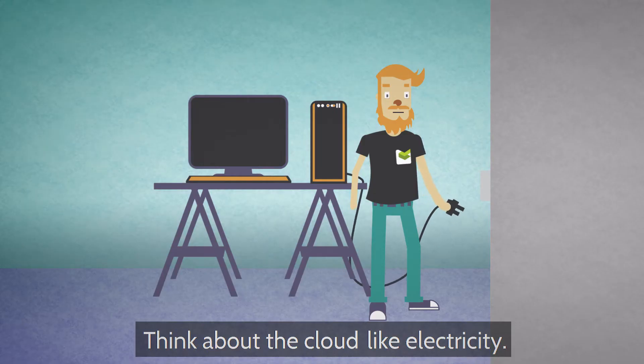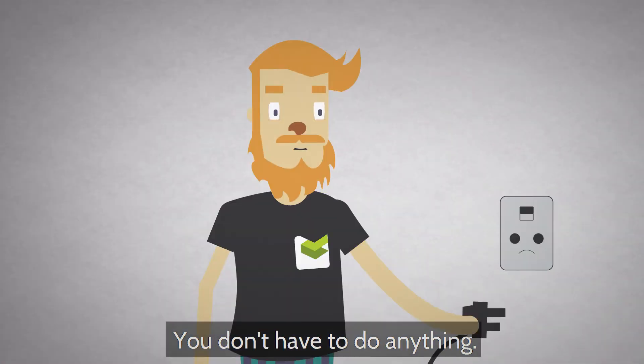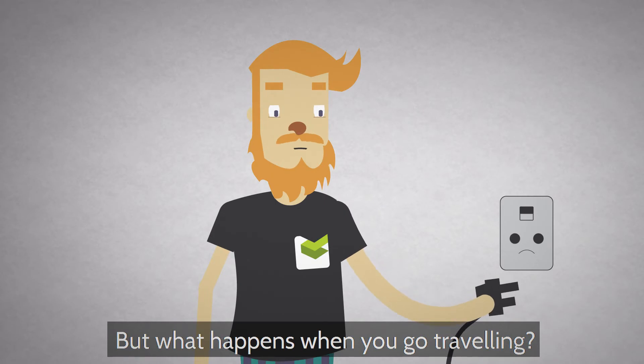Think about the cloud like electricity. You plug a power cord into a wall and your device starts charging — you don't have to do anything. But what happens when you go travelling?